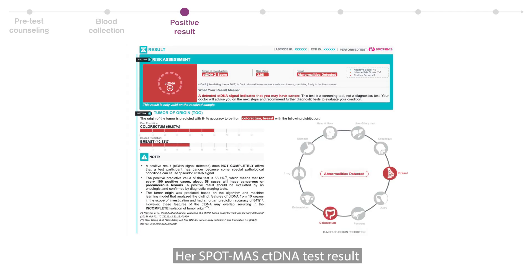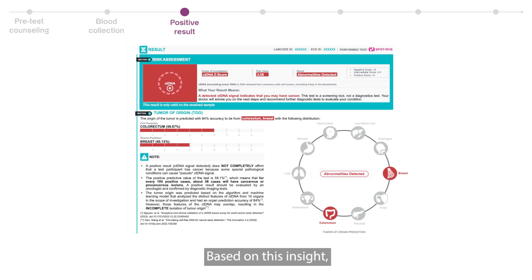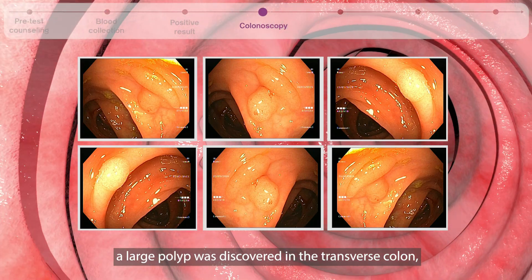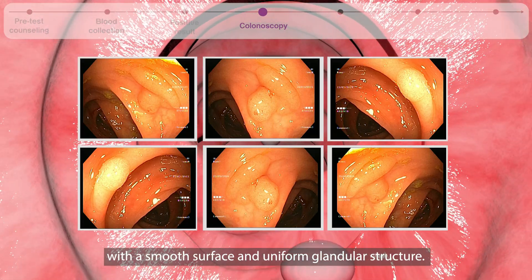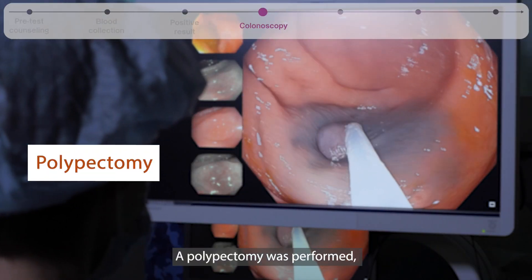Her Spot-MAS ctDNA test result indicated potential tumor presence in the colorectal and breast areas. Based on this insight, she was advised to undergo a colonoscopy as part of the test protocol. During the colonoscopy, a large polyp was discovered in the transverse colon, measuring between 2 to 2.5 cm, with a broad base, smooth surface, and uniform glandular structure. A polypectomy was performed.